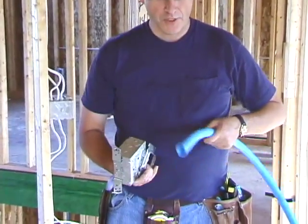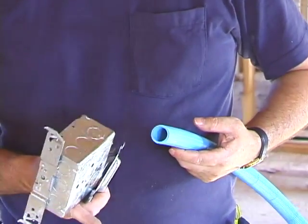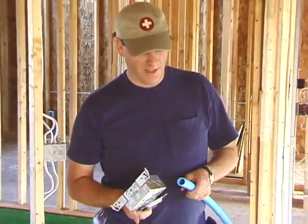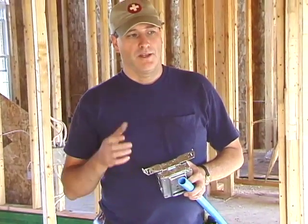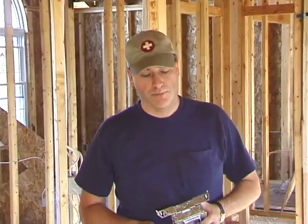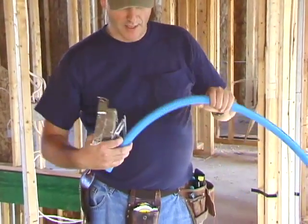We went to our local building supply house and picked up a cart full of stuff. We chose this flexible conduit — the electrician jokingly calls it Smurf conduit because it looks a little less professional than the stiff conduit they use. There's also metal conduit and plastic stiff conduit. The advantage of flexible conduit is that walls don't always line up from the second floor to the first floor, so you can just curve it. With plastic or metal, you'd have to bend or heat it.